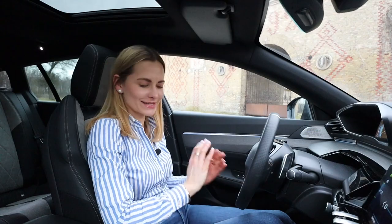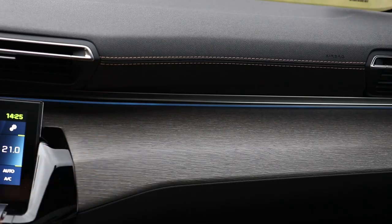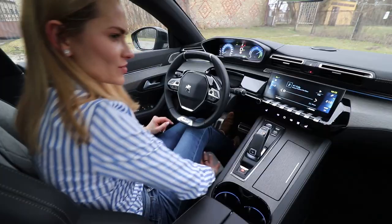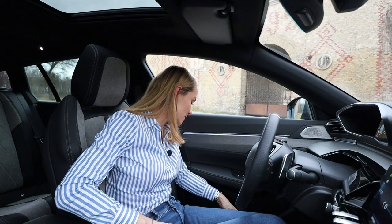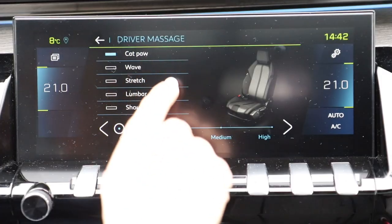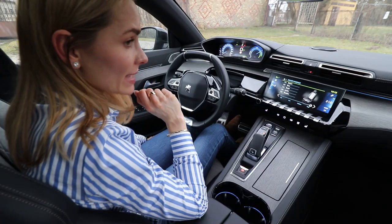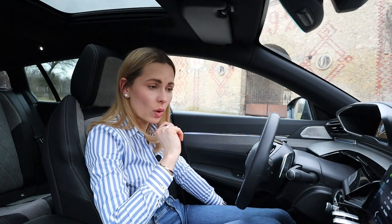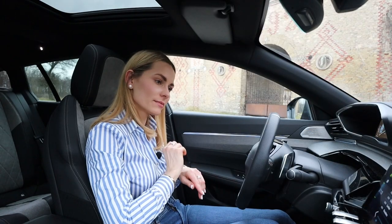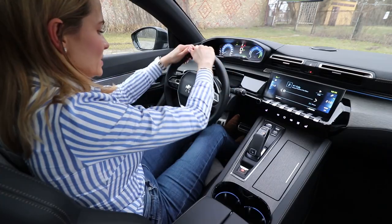The cabin is gorgeous — the design is absolutely lovely, quality of materials and fit and finish is excellent. I love these seats with the Alcantara — very soft and comfy. You also have seat massage. Press the button and there are five options — I'm going to put on 'cat paw.' A cat paw is like a cat gently stroking you at a calm pace. Beautiful.